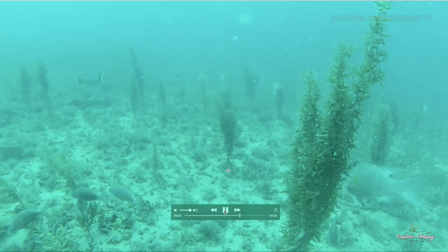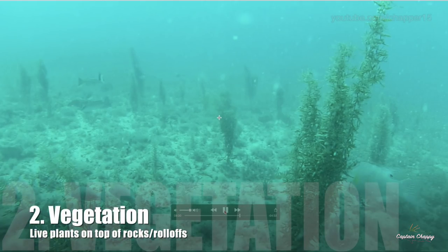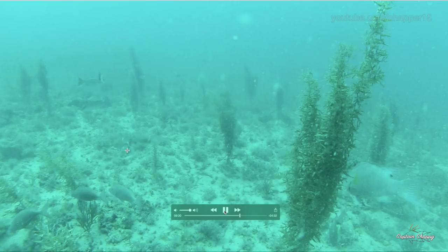Another type is areas with roll offs with vegetation all around them. A roll off is basically a ledge that's kind of flat and doesn't have an undercut to it. On top of those, a lot of times you'll see vegetation — lots of grasses, sea fans, that type of stuff.